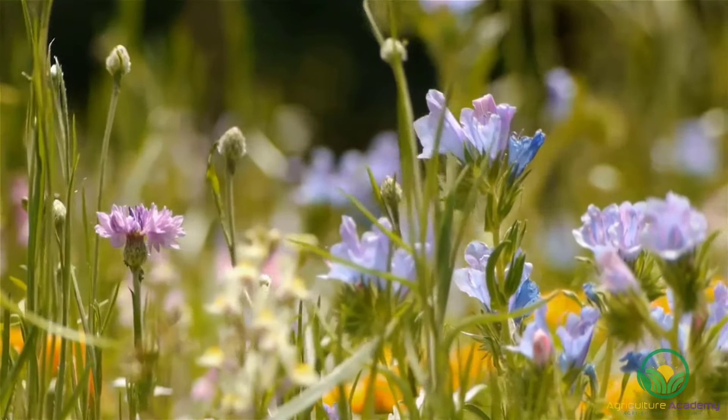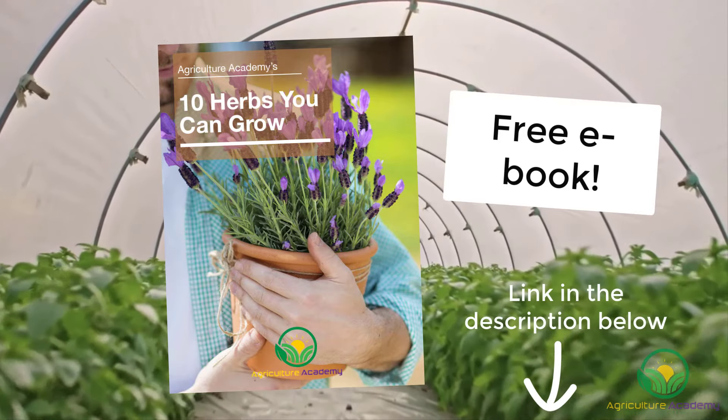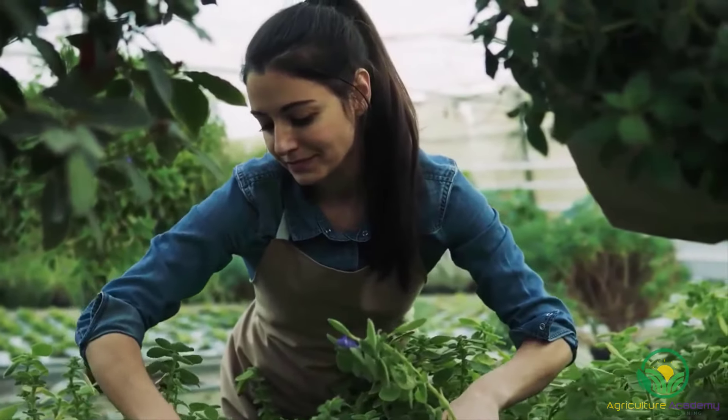And that's that for our list. As promised, here is our guide on the top 10 herbs that you can grow. Download it from the link in the description below. Thanks for watching and see you next time.